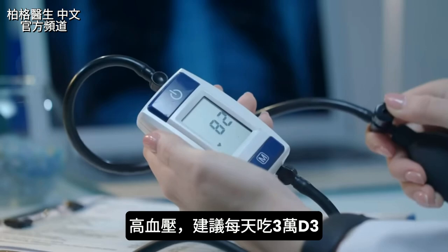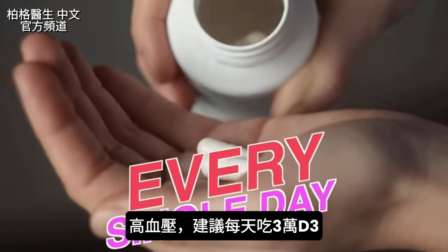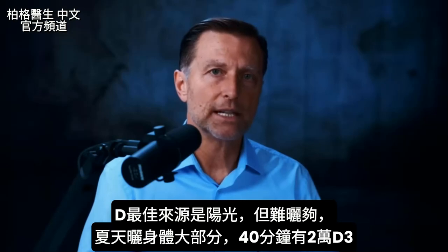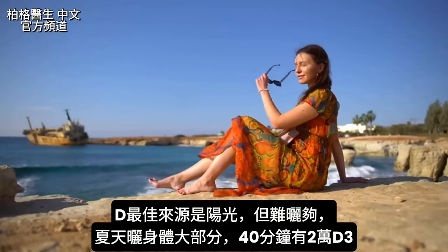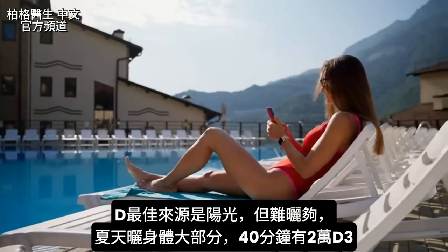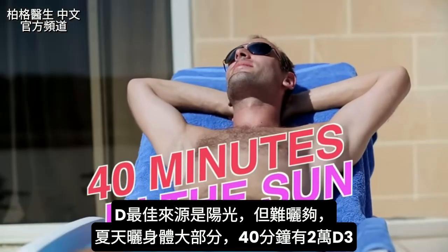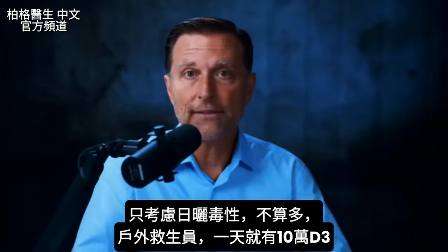If I personally had high blood pressure, I would be taking 30,000 IUs of vitamin D3 every single day. The best source of vitamin D is the sun, but it's hard to get enough. In the summer, when you can get sun, make sure a good part of your body is exposed. About 40 minutes in the sun will give you 20,000 IUs of vitamin D3.